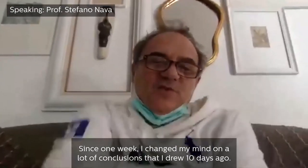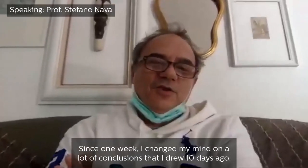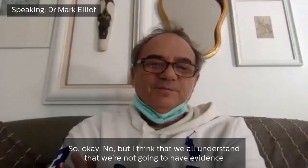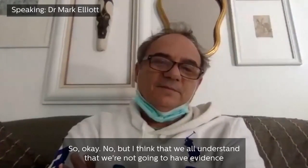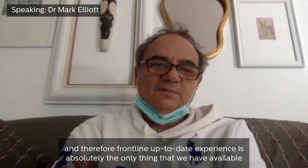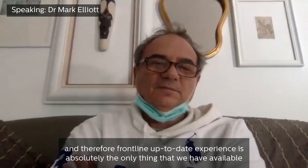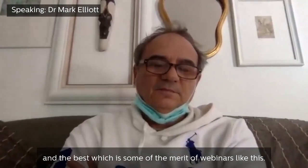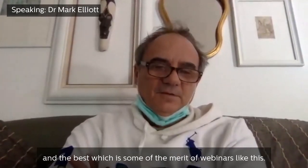Since one week, I changed my mind on a lot of conclusions that I drew ten days ago. We all understand that we're not going to have evidence, and therefore frontline, up-to-date experience is absolutely the only thing we have available — and the best — which is some of the merit of webinars like this.